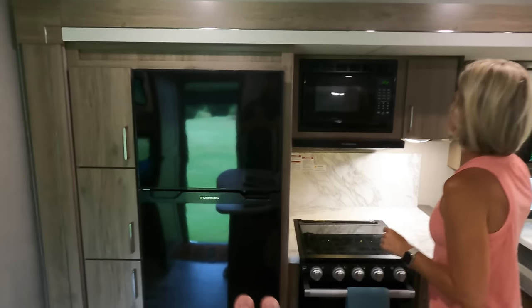The reason those pantries are extra deep is that the 12-volt fridge has fewer components, so those pantries are also extra deep.